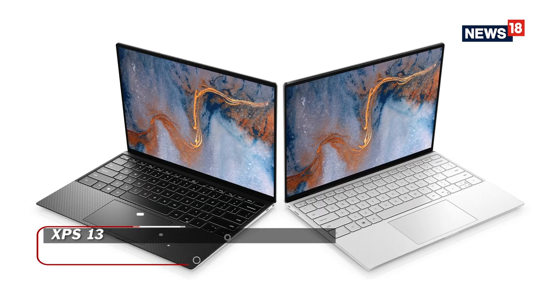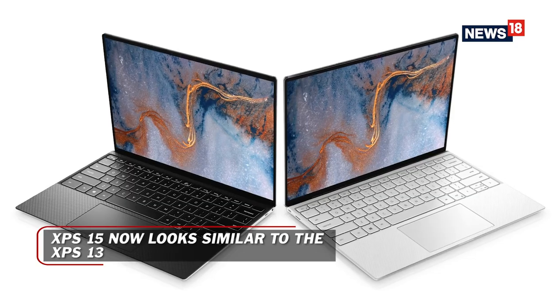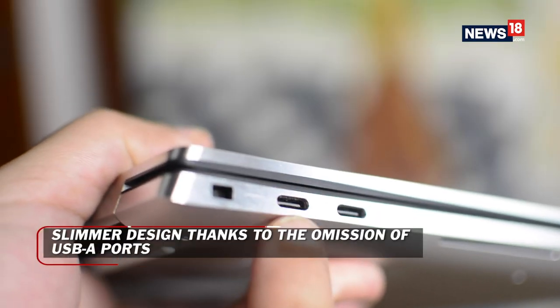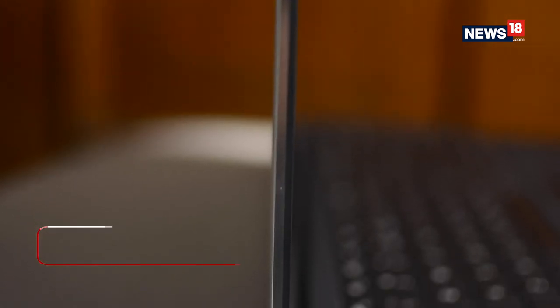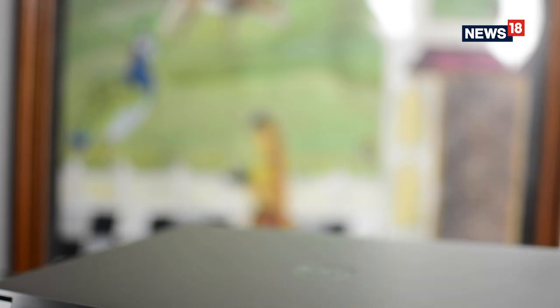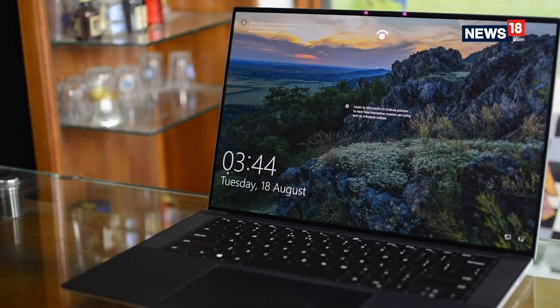This year Dell has gone for a universal design approach and the new XPS 15-9500 looks a lot like the 13-inch version. It is slimmer thanks to the omission of USB Type-A ports and the display now extends all the way down, making it way more immersive. The notebook continues to be a 15-inch laptop with a 14-inch footprint.